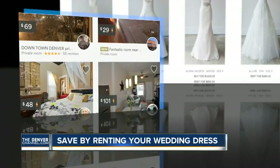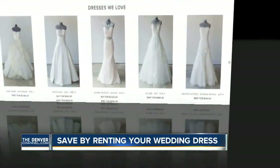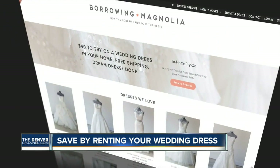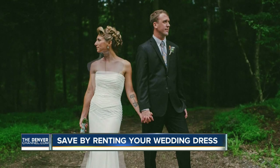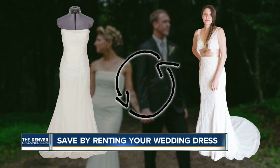Her idea: women are already sharing homes on Airbnb, sharing cars on Uber — why wouldn't they share wedding dresses too? Borrowing Magnolia acts as a middleman, connecting women who want to rent out the dress they wore to brides who want to borrow it at a dramatic discount.